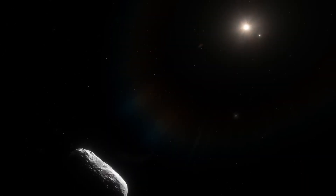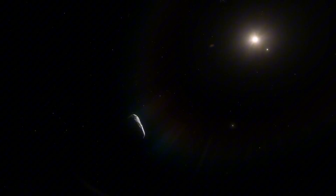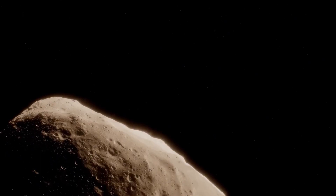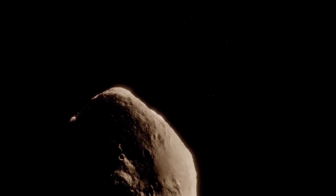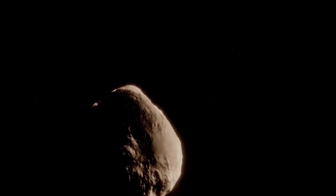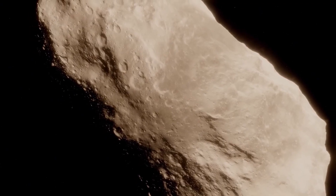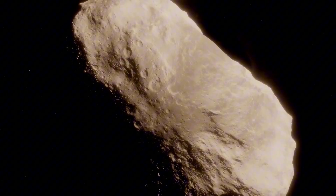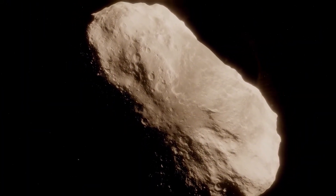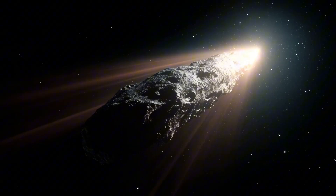Many familiar comets in our own solar system have shown similar colors as they approach the Sun. What makes 3I-Atlas interesting again is not the green glow itself, but when it appeared and how it differs from earlier observations. Earlier images didn't show this strong green signal at all. In fact, some data suggested the comet appeared redder, pointing to a different mix of materials in the coma at that time. This tells scientists that the comet's output isn't stable — as it heats up, it's releasing different substances.